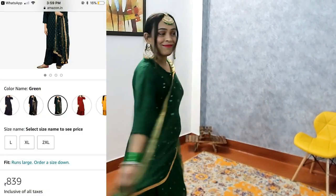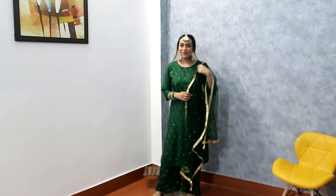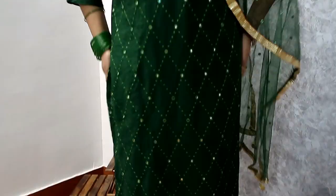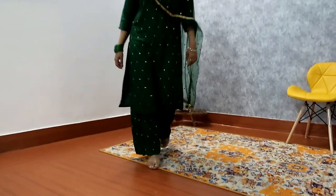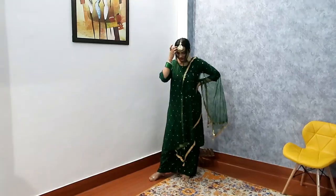This next set comes with a net dupatta, but when I received it I didn't like the dupatta — it's a cheap quality. However, if you replace the dupatta, the outfit looks great. It has a round neck with side slit and full palazzo. I've styled it with matching jewelry and bangles from the description box, so you can wear it to a Mehndi function. The dupatta does look okay in photos, but it is cheap quality — if you have a colored or golden dupatta you can replace it. My size is large because medium was not available. For Mehndi, this outfit is very perfect.